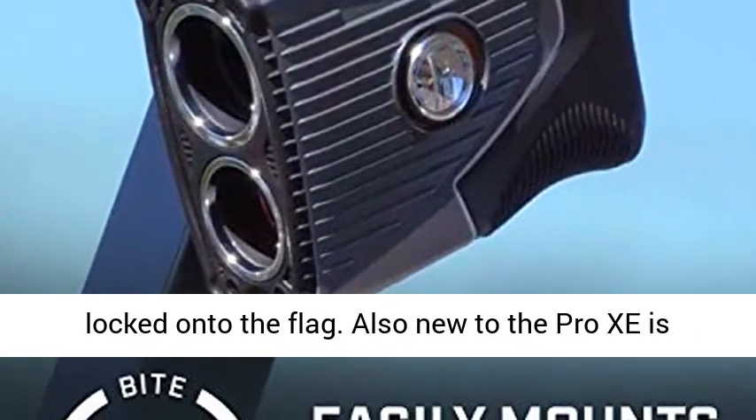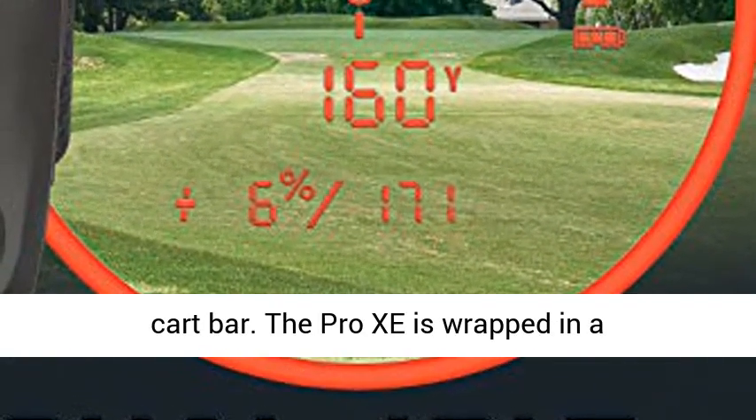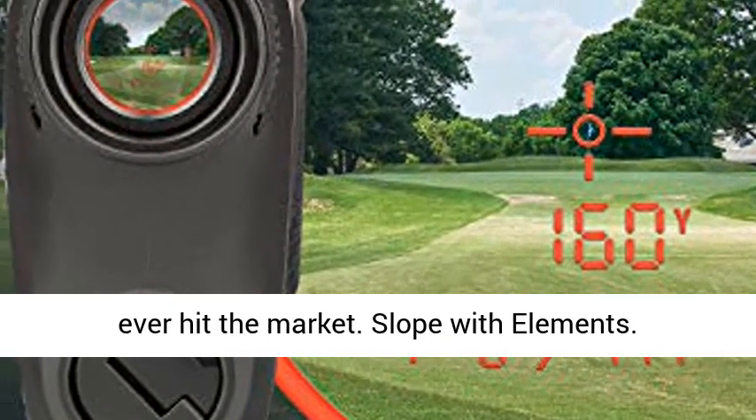Also new to the Pro-Z is Bushnell's exclusive Bite magnetic mount that allows you to easily mount the Pro-Z right on the cart bar. The Pro-Z is wrapped in a fully waterproof metal housing to give golfers the most accurate and durable laser rangefinder to ever hit the market.